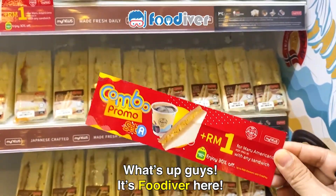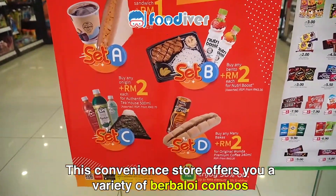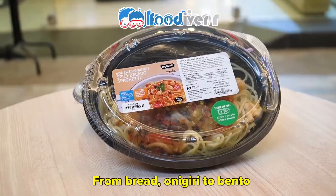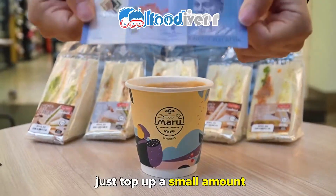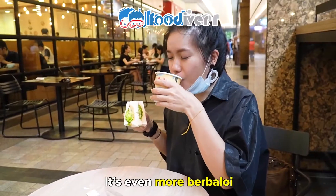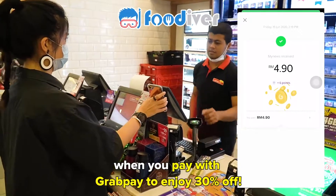What's up, guys? It's Foodiver here. This convenience store offers you a variety of berbaloi combos. From bread, onigiri to bento, just top up a small amount to upgrade your meal to a set meal with a drink. It's even more berbaloi when you pay with GrabPay to enjoy 30% off.